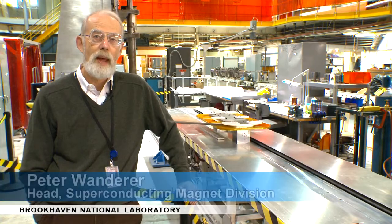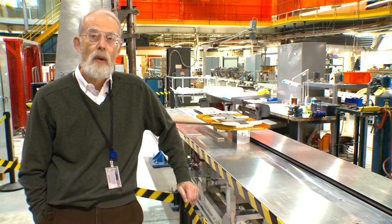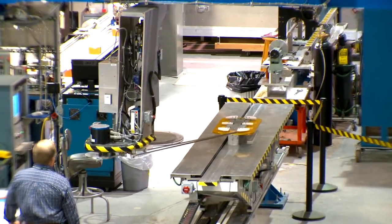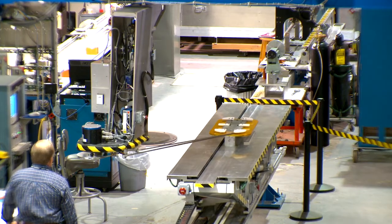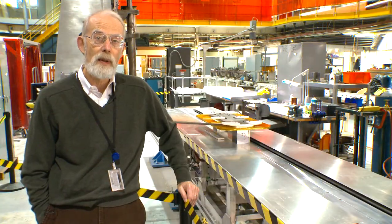I'm Peter Wanderer. I'm head of the Superconducting Magnet Division here at Brookhaven National Laboratory. We are looking at our universal winder, which is making a practice coil for a magnet which will be used at a new physics facility being built at Michigan State University by the Department of Energy, the Office of Nuclear Physics.